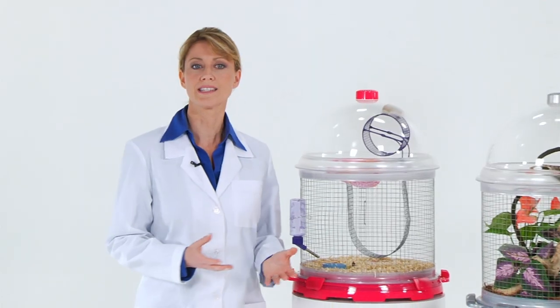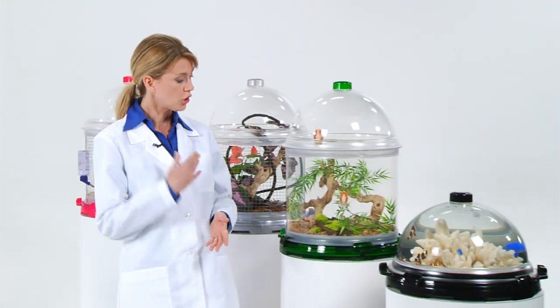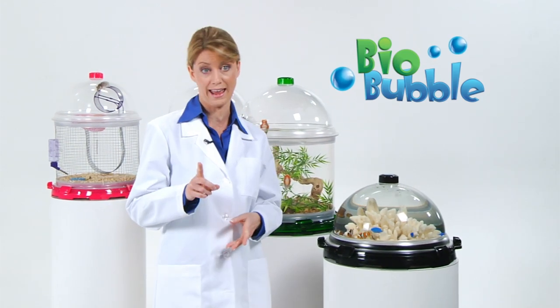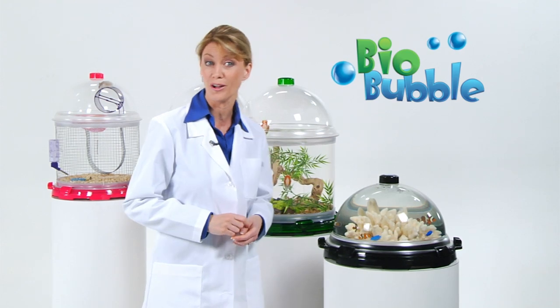Whether you choose to set it up as an aquarium, a terrarium, or a small animal habitat, your BioBubble comes complete with everything you need to get started right now. There's only one question that remains: what will you put in your BioBubble?